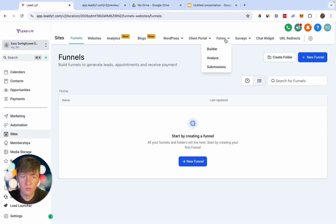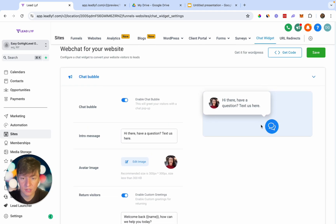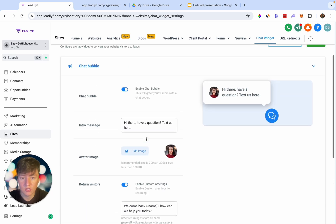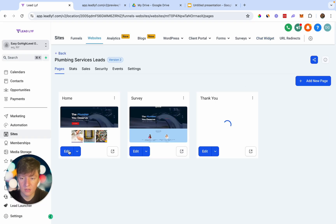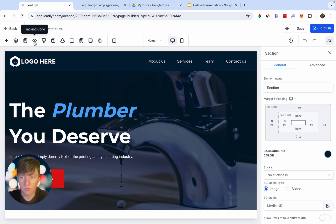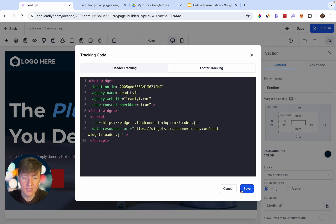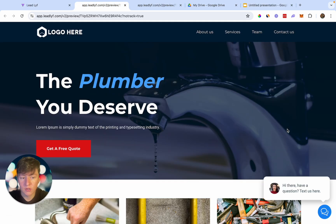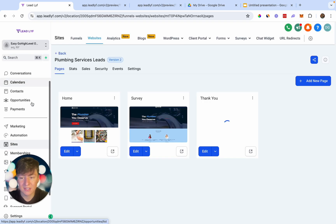Go to Sites, then Chat Widget. This is where you customize your client's chat widget. When you're done, click 'Get Code,' copy the code, go back to the client's website, edit the home page, go to Tracking Code, click Footer Tracking, paste the code, and save. Preview the website and you'll see the chat widget has been added — another way your client can collect leads.